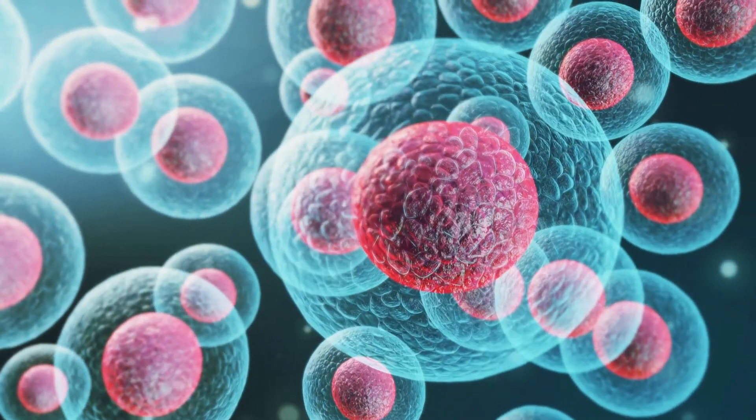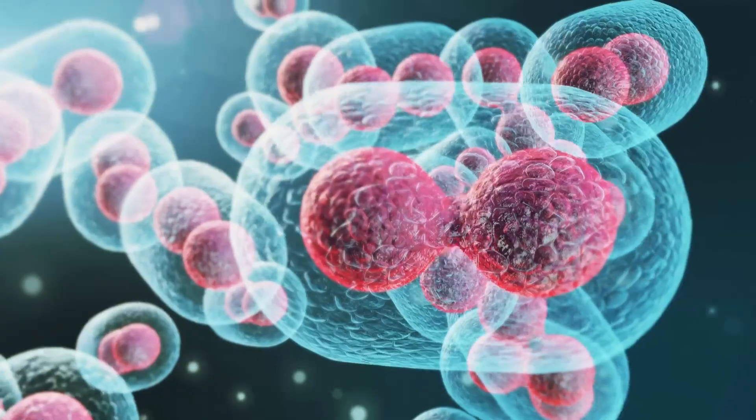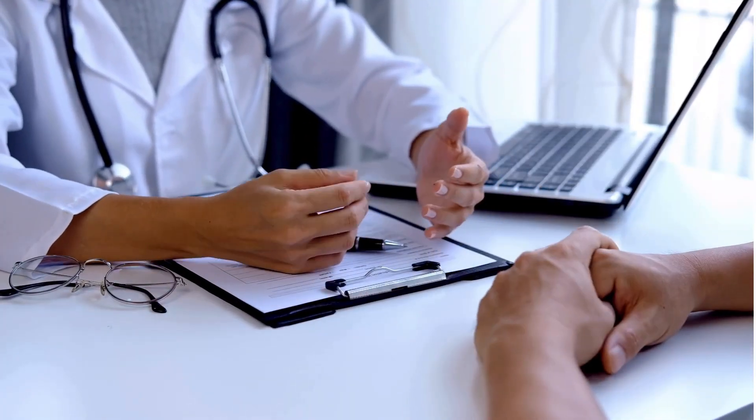Saving a life through stem cell donation is simpler than you might expect. Once you're matched with a patient, a full medical exam ensures that you're in good health and fit to donate.